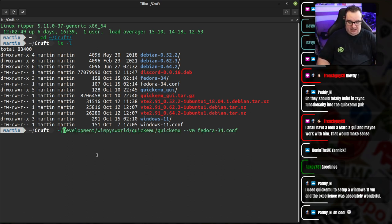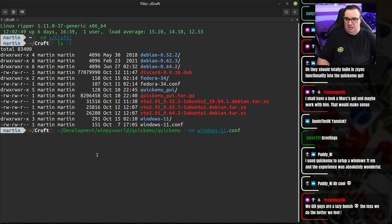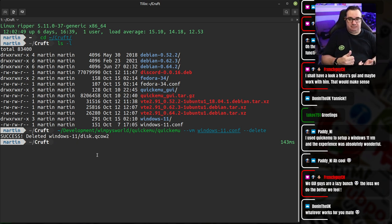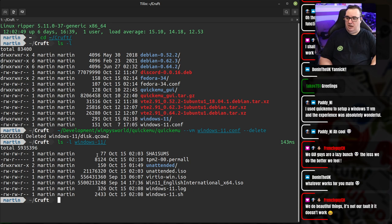We're going to run the dev version because we'll release this just a little bit later. I've got a Windows 11 here, so I'm going to delete that. When you use the delete command with QuickMU, it doesn't actually delete everything — it deletes the virtual machine disk and the EFI variables, leaving intact all of the assets required to get Windows going: the Windows 11 ISO itself, the virtio stuff, and now this unattended ISO. I wonder if I can take a peek inside this and demonstrate what this new feature is.